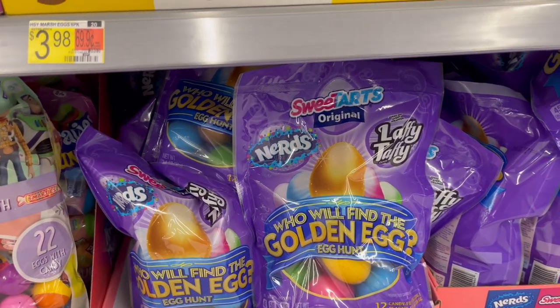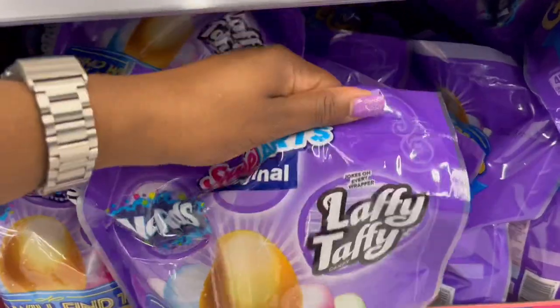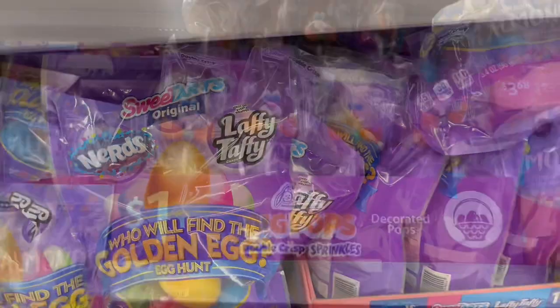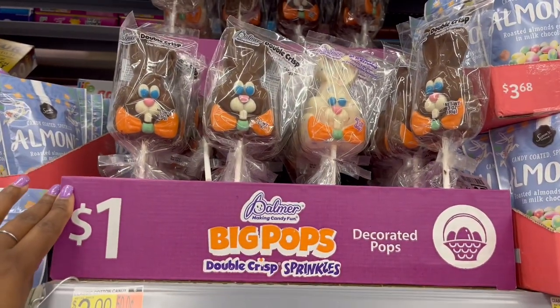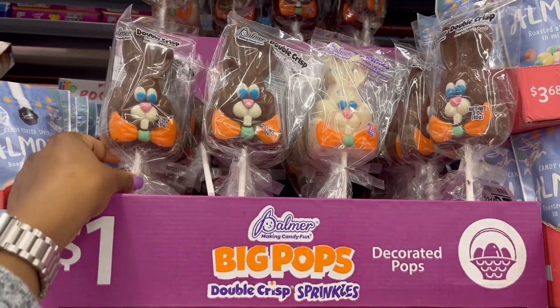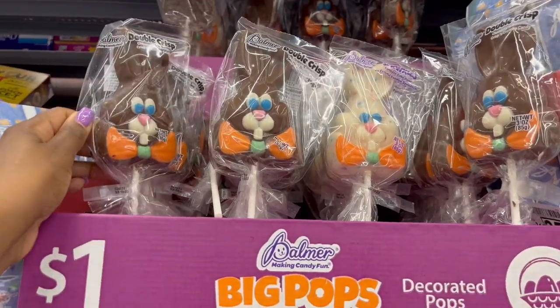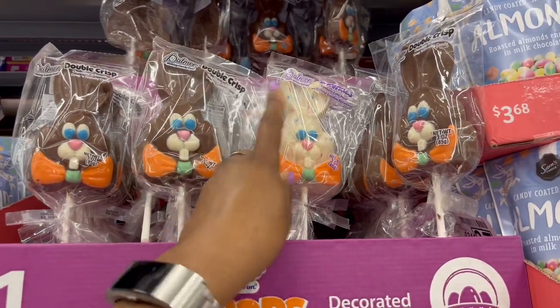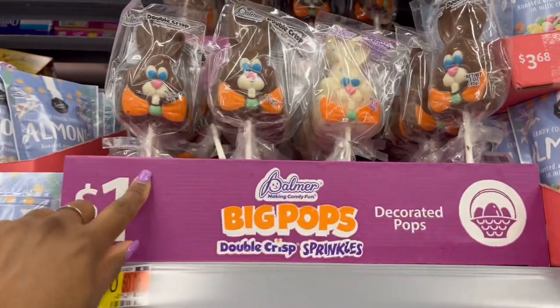And it looks like the Laffy Taffy ones have jokes on all the wrappers. Up above we have the big pops — double crisp and birthday cake flavor — just a dollar. They also have them down below, which would have been easier for me to see first.